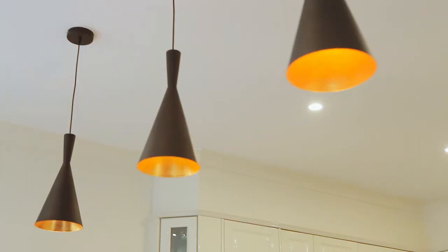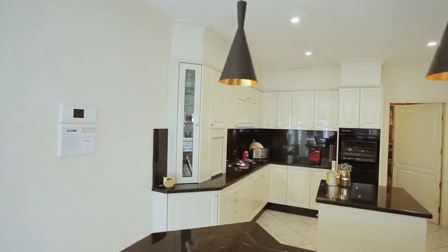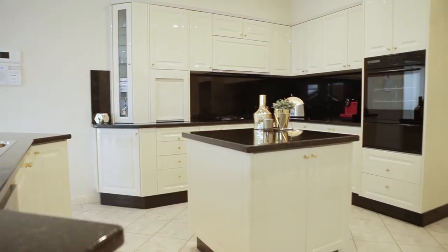You'll be impressed with this large quality kitchen featuring 40mm granite benchtops, a combination of Miele and Smeg appliances, an island bench, plenty of cupboard space, and a huge walk-in pantry.